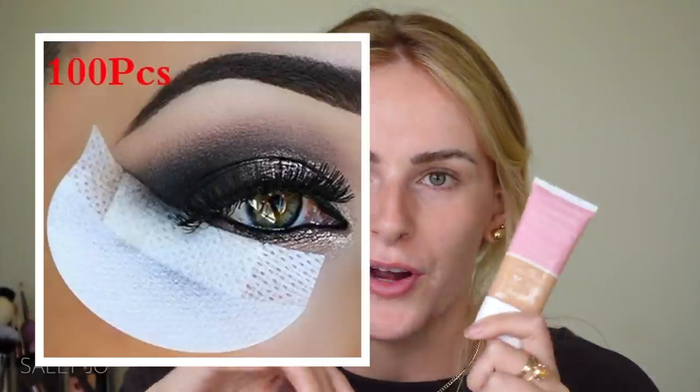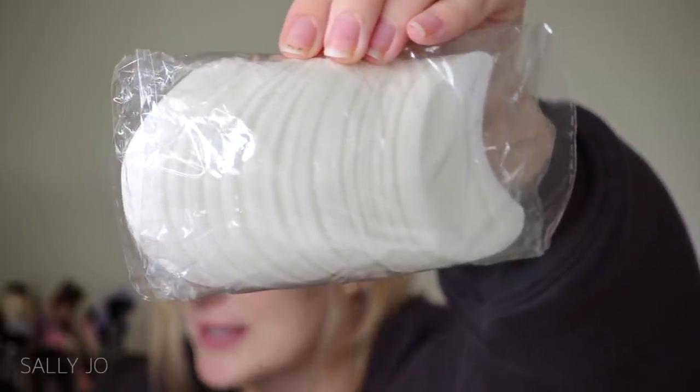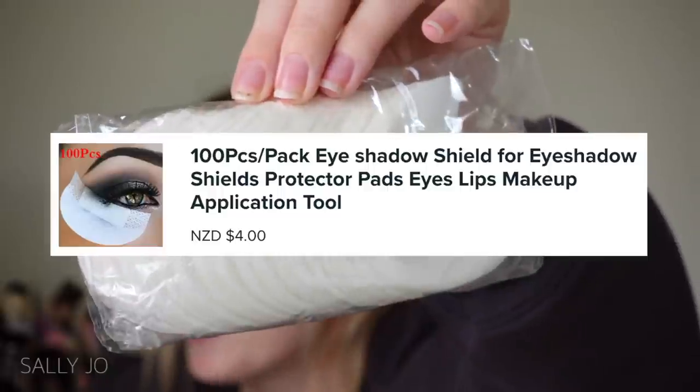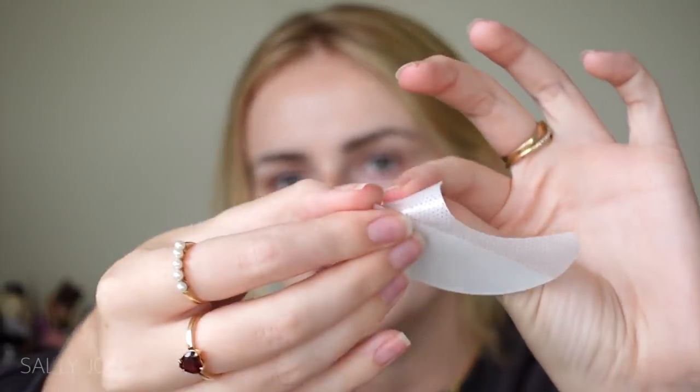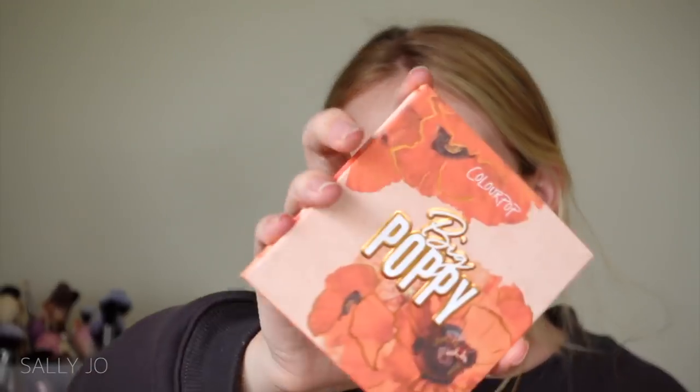I just remembered I bought eyeshadow shields, so I'll do my eyes before my base. On the listing there's a hundred pieces — they're called 'Pack Eyeshadow Shield for Eyeshadow Shields and Protective Pads Eye Lip Makeup Application Tool, self-adhesive, no raccoon eyes.' I can't believe how many you get. I've seen these on other websites for like ten dollars for one pair — this is what so many people do, buy stuff cheap off AliExpress and Wish and resell it. I'll just peel off the top flap.